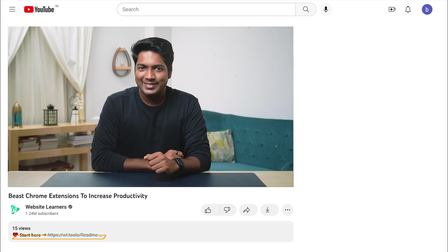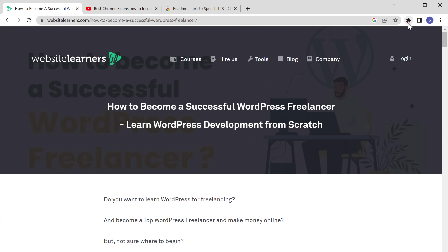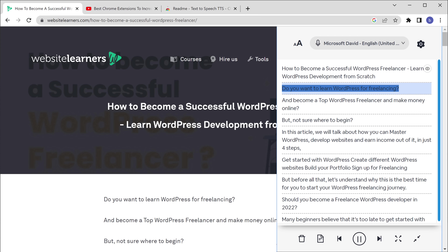You can add the extension using the link in the description. Once you've done that, let's say you're reading an article — click here, select Readme, and click play. It will start reading out the content — for example: 'How to become a successful WordPress freelancer. Learn WordPress development from scratch.' You can see that it has started reading the content to us. It's like a personal robot reading for you.